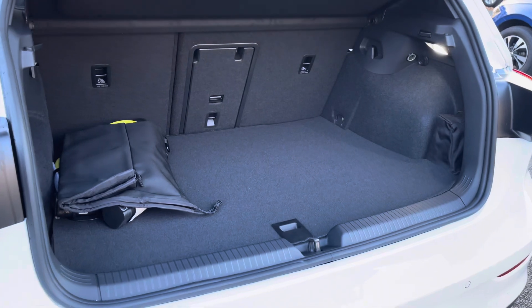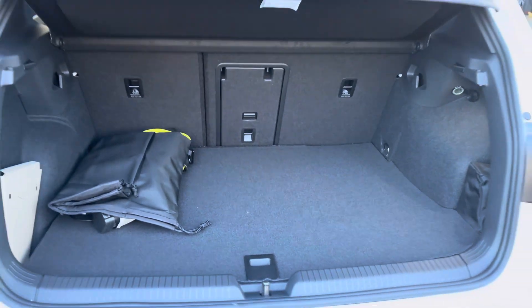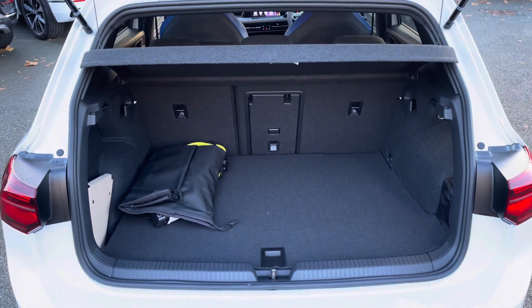There's a generous boot space available with split folding seats. You can fold down just the centre part as well for any longer items, so plenty of room there for multiple suitcases or any further luggage.